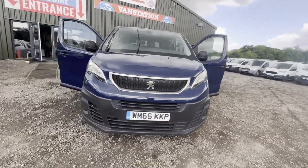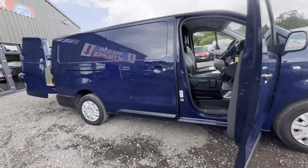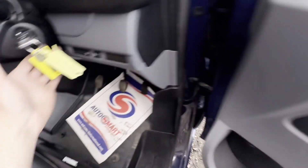2017 Peugeot Expert Pro Long BlueHDi 120 BHP — needs turbo replacement. ULEZ Euro 6. Body: blue panel van.